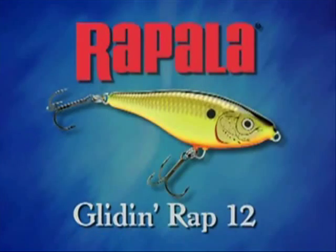When fish prefer a gentle slide and glide rather than a rapid side-to-side, it's time to break out the new Glidin' Wrap 12 from Wrap-A-Lot. It features smooth moves and definitely proves to have big fish written all over it.